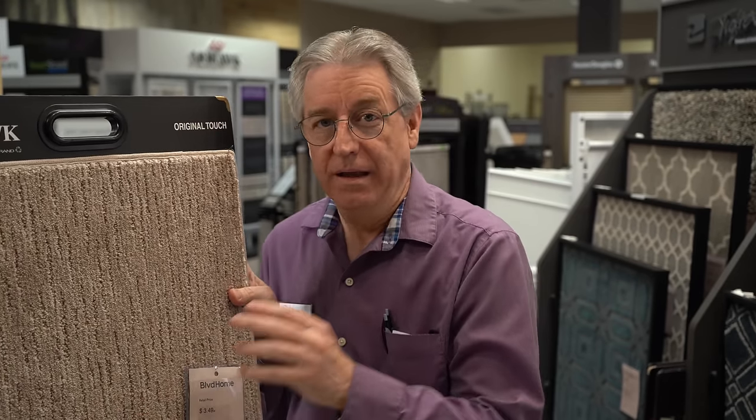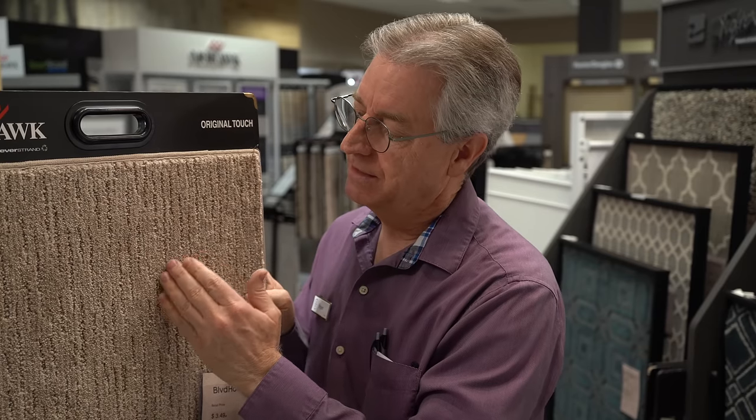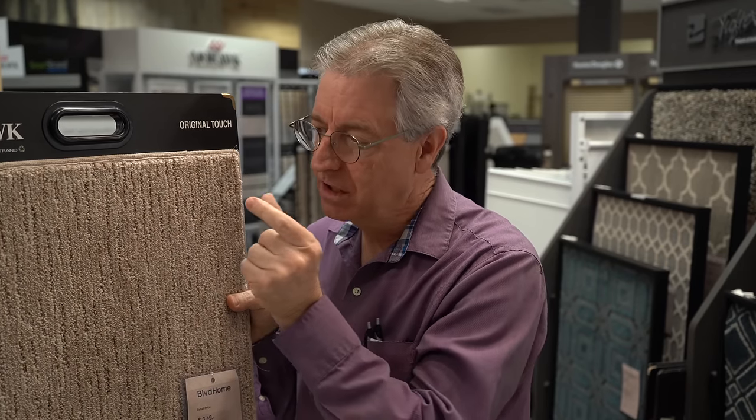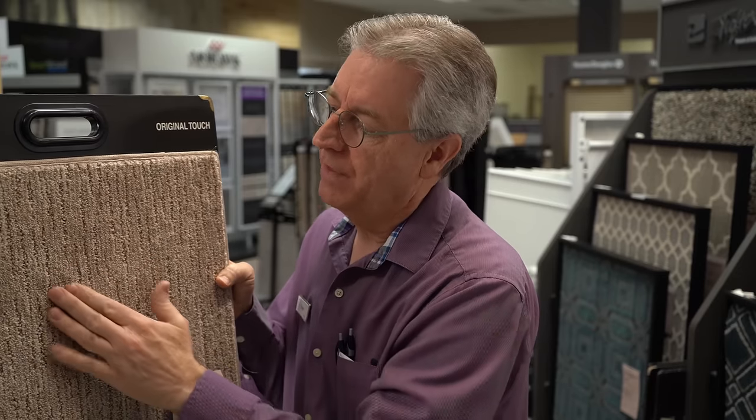Every carpet is going to mat down — it's just a matter of when. The best value is going to be a nylon that takes many more years to mat down in high traffic areas. One exception: a carpet like this polyester fiber that has the loop and cut pile mix with a low profile can also resist matting for a long time. Another advantage is that the stitch or gauge is much closer together, so the yarns can support each other when you walk on them and prevent matting.